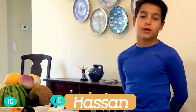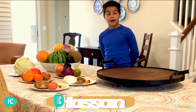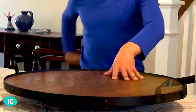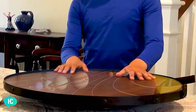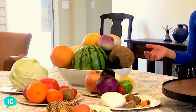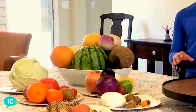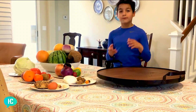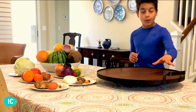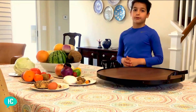Hi guys, today we will be learning about the solar system — the planets, the moons, and the sun. This plate of planets is going to act like our solar system, and these foods could possibly be the planets, since we're going to choose some that resemble the uniqueness of each planet and add them on this plate in a specific order so this plate acts like the solar system.